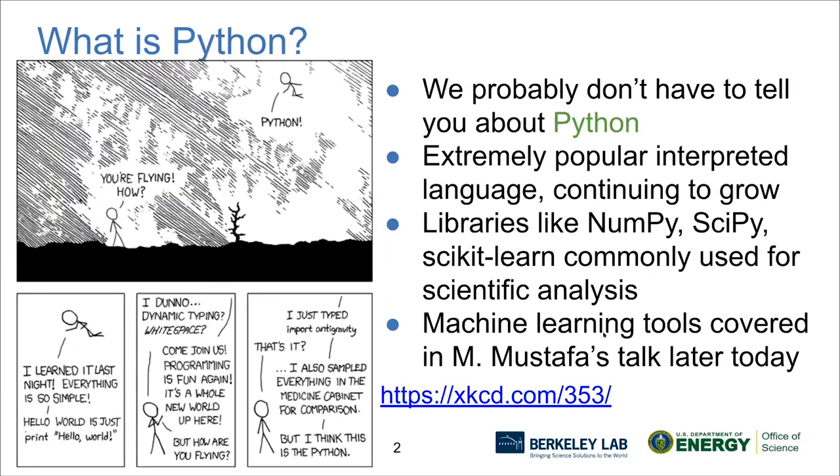For most of you, I probably don't need to tell you about Python. Many of you are probably Python users. This XKCD comic captures what I like and what a lot of people really like about Python — it's clean, it's easy to get started. And instead of focusing on array syntax, you can focus on your science problem. So for that reason, Python's popular and it's growing. I'm going to talk to you today about standard Python. I won't cover any of the machine learning parts of the Python ecosystem, but Mustafa will cover that in today's last talk.